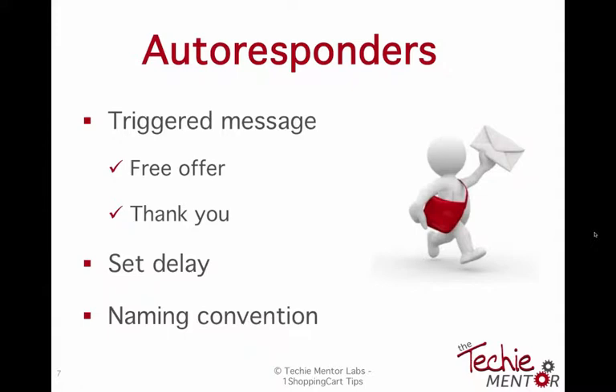Just like the emails you received when you signed up for this webinar — you got an email saying you're all set with the GoToWebinar link. That's an autoresponder. You can have multiple autoresponders: for example, someone signs up today, then two days later send a follow-up, and two days after that another follow-up. Those are called delays for autoresponders. Having a naming convention for what they represent — whether it's a purchase or a sign-up — keeps your system clean as it gets bigger.